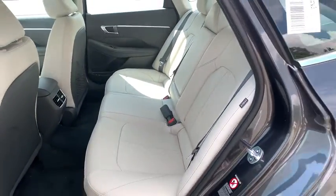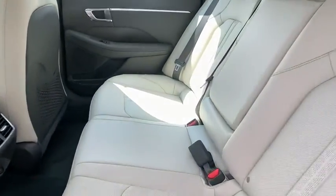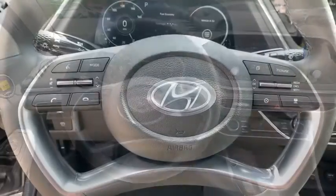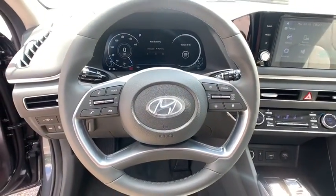Bluetooth, adjustable steering wheel, front wheel drive, power steering, aluminum wheels, four-wheel disc brakes, cruise control, keyless start, climate control, and rear defrost.